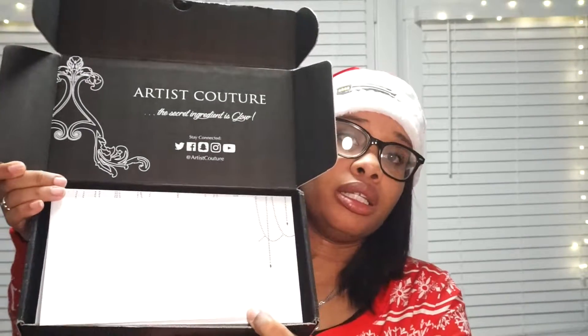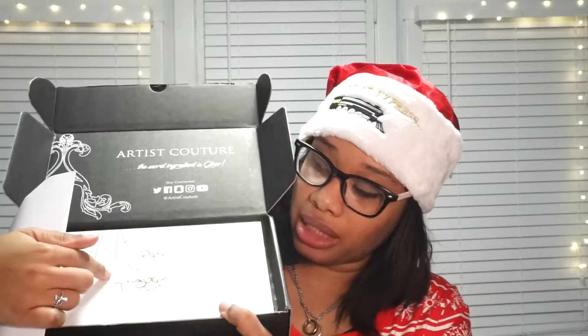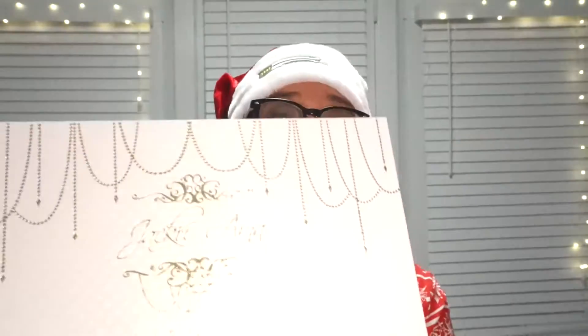This is what the package looks like — the brand she collaborated with is Artist Couture. I haven't even cracked the box open yet, so I'm about to do that now. When you open up the package, this is what you get — nice Artist Couture packaging. And then this is the box, which is by Jackie Aina — I hope I'm saying that right, if not, forgive me.